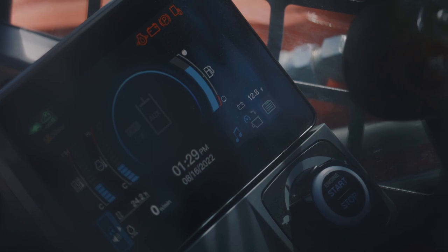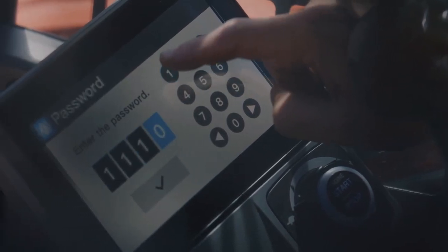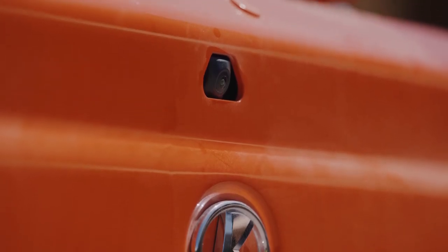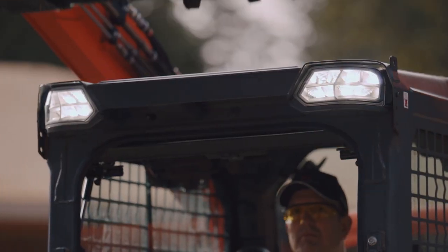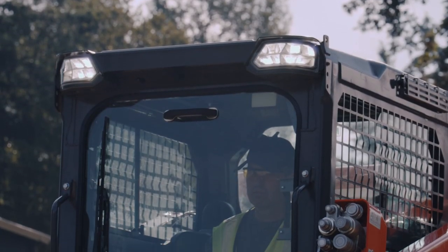A USB port lets you charge your phone. Keyless start with passcode for security — just press the start button and enter your 4-digit passcode. The new full-color rearview camera is standard so you can safely see what's behind you. Bright new LED lights feature a delayed shutoff so you can get back to your vehicle safely at night.